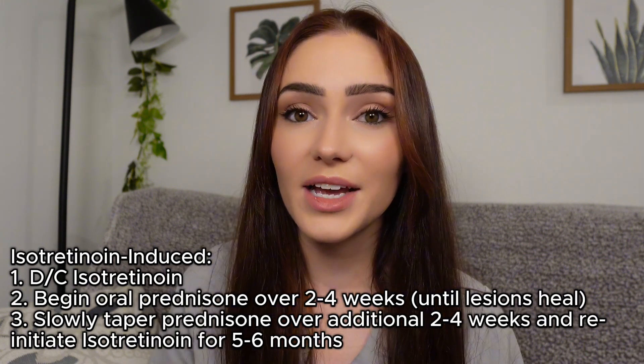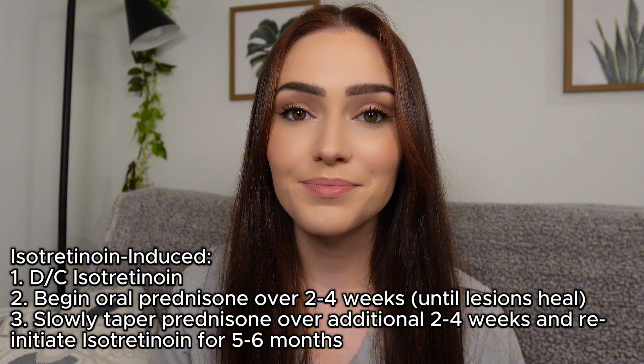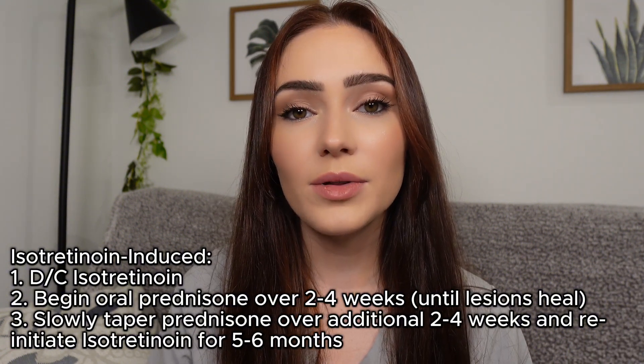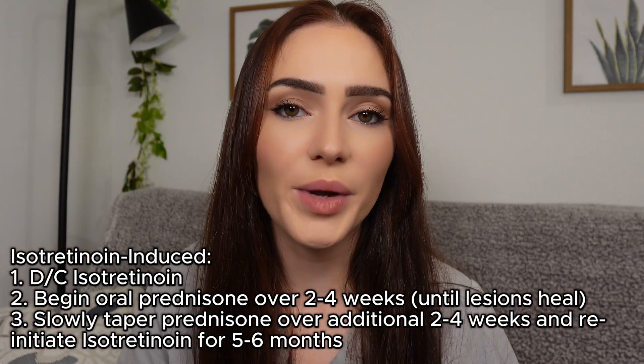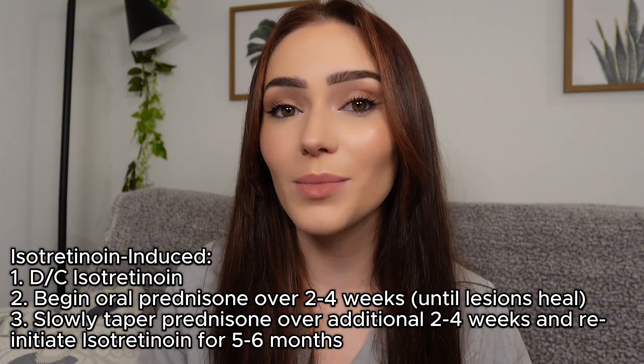Once we see healing of those crusted lesions, we actually reinitiate isotretinoin. The dose is slowly increased while the prednisone is tapered over an additional four weeks. Isotretinoin is then continued for about five to six months.